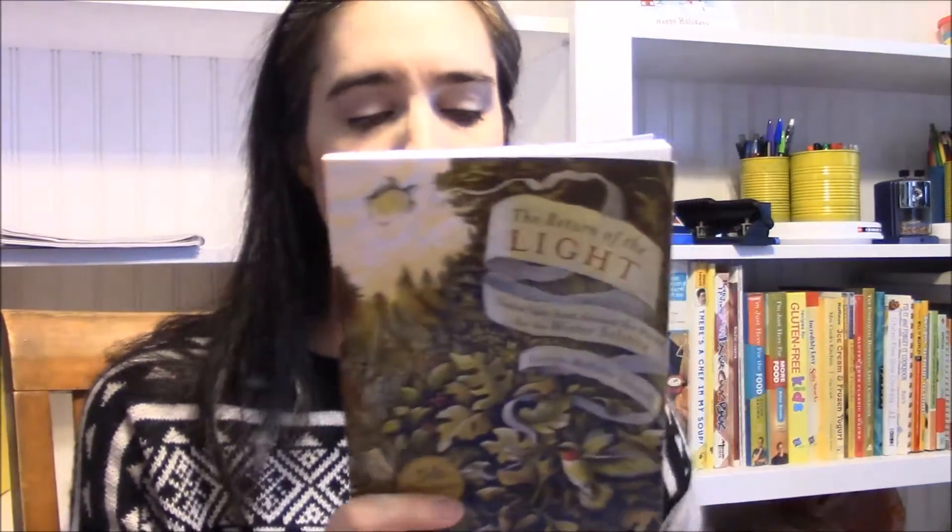For tales this month, we're reading The Return of the Light: 12 Tales from Around the World for the Winter Solstice by Carolyn McVicar Edwards. It's a short little book with stories about the winter solstice — they're really well done and really short, so it's easy to read one story a day or every couple of days and get through the book. I love things like this where it covers different cultures and different places around the world, so we can go look them up on the map when we're done.